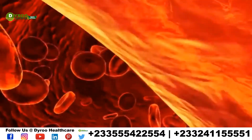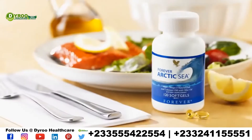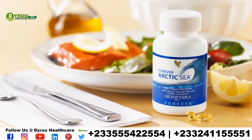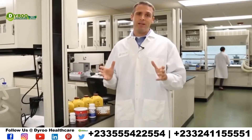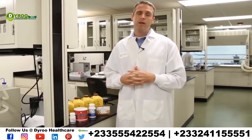Now we also want to talk about Arctic Sea. Arctic Sea is our key to getting essential fatty acids on a daily basis. Governments around the world and scientists are finding time and time again that we have to get a minimum of a gram of these essential fatty acids in our daily diet.